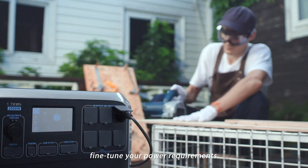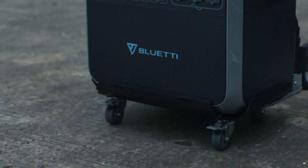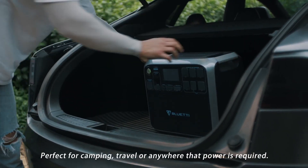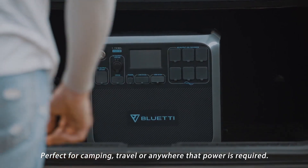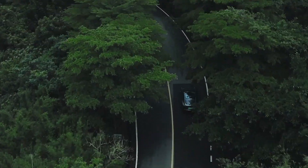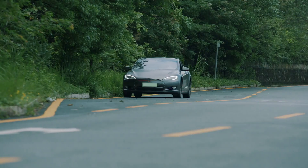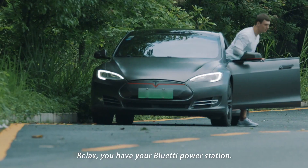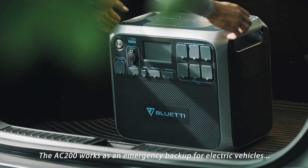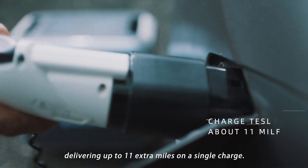The built-in touch display allows you to fine-tune your power requirements. Perfect for camping, travel, or anywhere power is required. Be the life of the party at the barbecue or tailgate gathering. The AC200 also works as an emergency backup for electric vehicles, delivering up to 11 extra miles on a single charge.